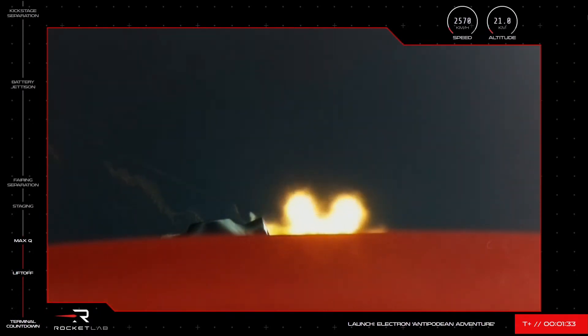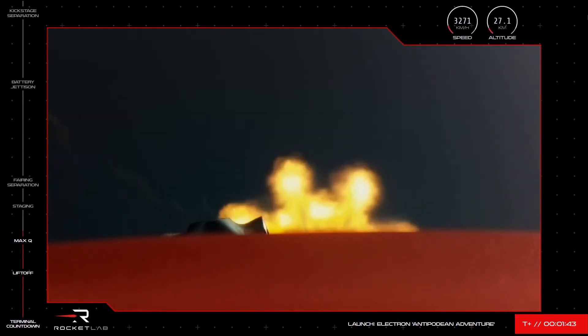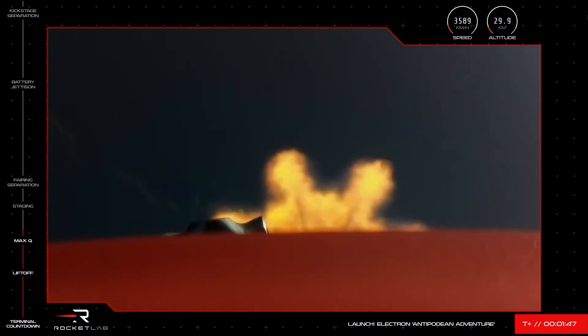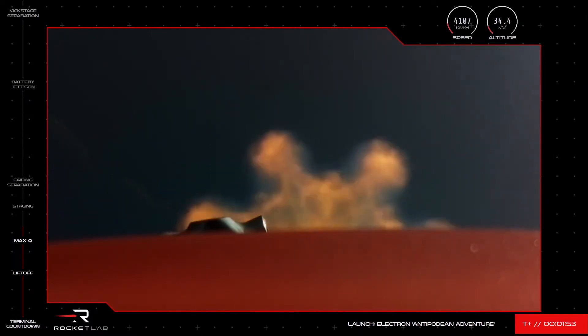Electron has passed through max Q, the rocket's first major test after leaving the pad at launch complex 1 on the coast. You can see Electron's 9 Rutherford engines firing hot as they burn through the first stage's tanks of liquid oxygen and RP-1 propellant. T plus 1 minute and 42 seconds, and Electron's trajectory is looking good. The rocket is now over 30 kilometers above Earth and moving quickly at nearly 4,000 kilometers an hour.